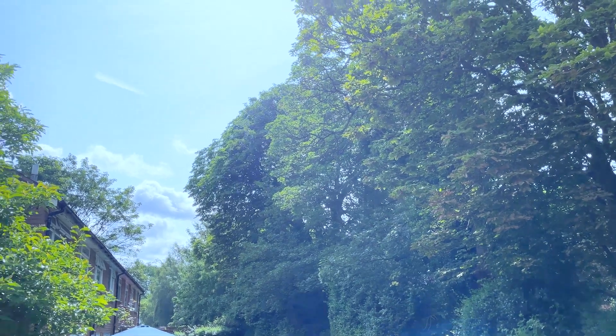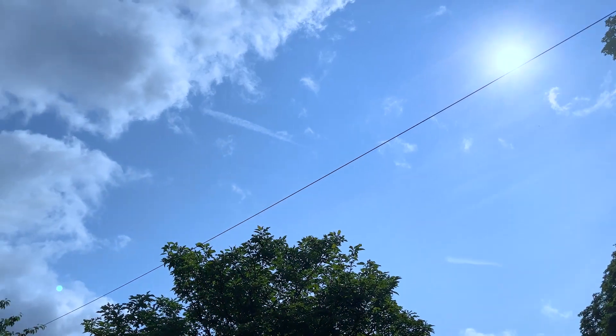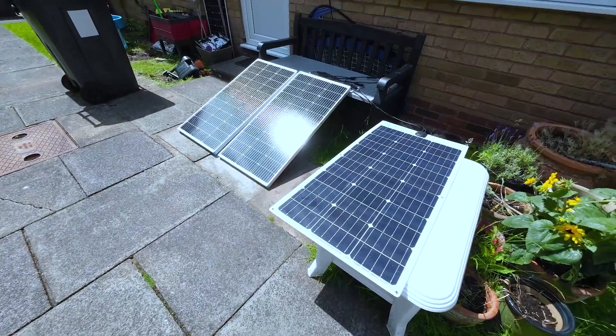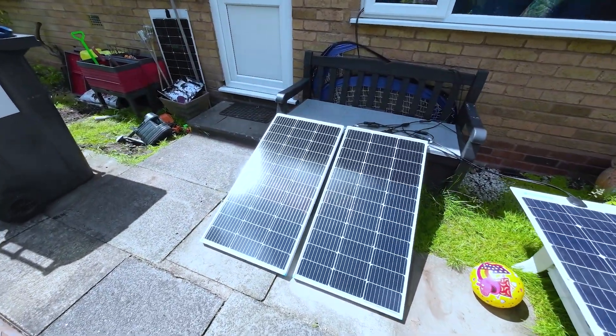Here's a quick video on how much electricity 300 watt solar panels can generate on a typical summer day in the UK. I have a total of 300 watts of solar panels outside in the garden.